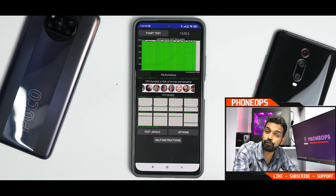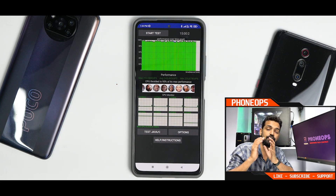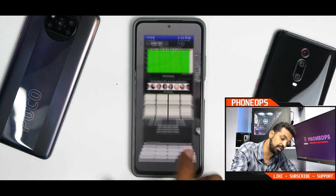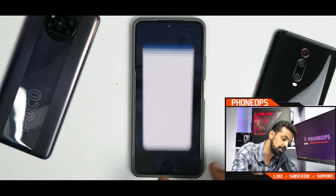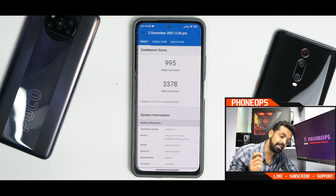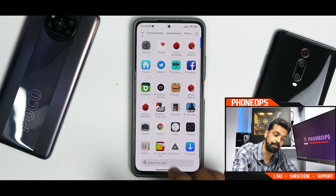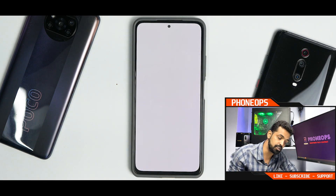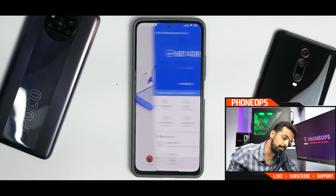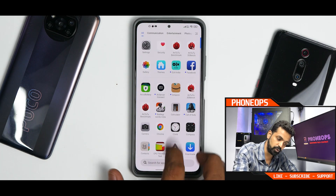The CPU throttled to 95% of its max performance and 245,495 GIPS is the score — a very good score as far as the CPU throttle test is concerned. On Geekbench: 995 single core, 3378 multi-core — a very good score there. The performance optimization is present in this ROM. And the Antutu numbers: 681,438 — rock solid Antutu numbers as well.